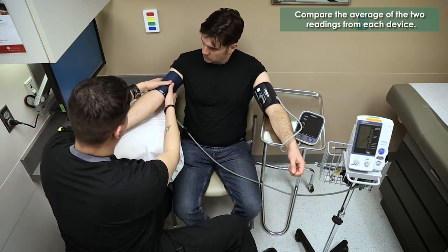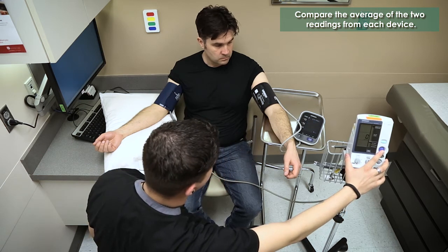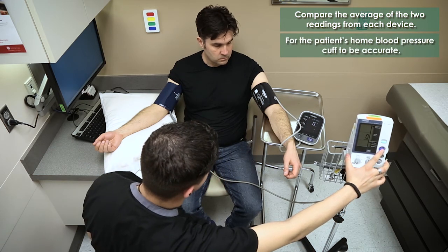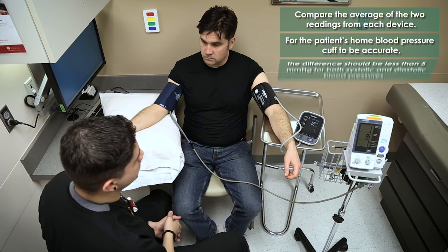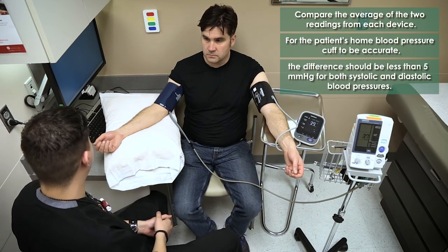Compare the average of the two readings from each device — meaning the averages of right and left arm measurements for each device. For the patient's home blood pressure cuff to be considered accurate, the difference should be less than five millimeters of mercury for both systolic and diastolic blood pressures.